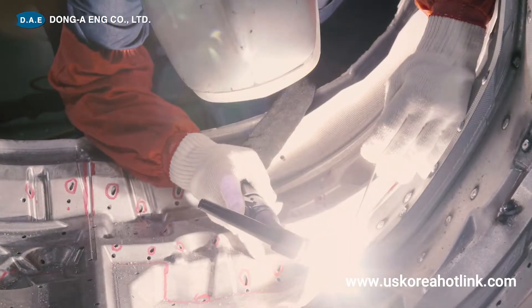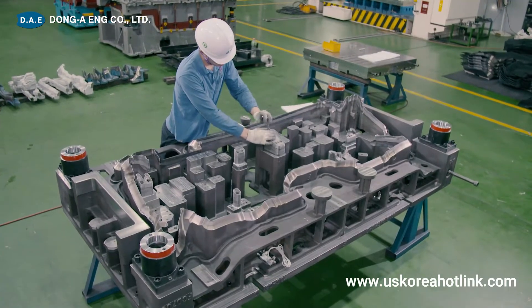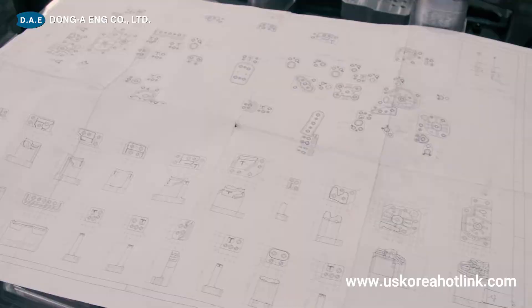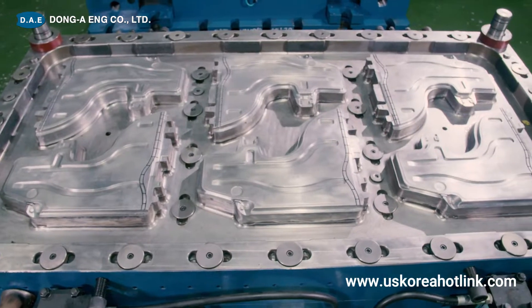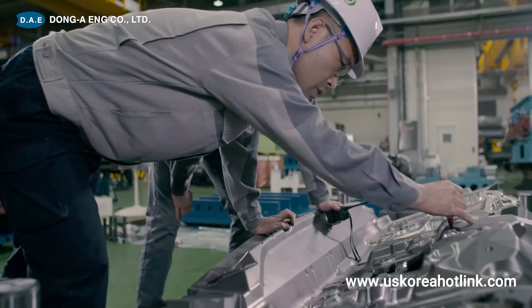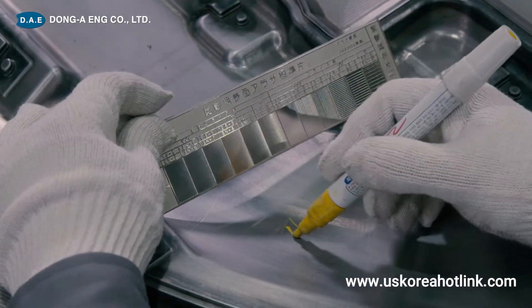Dong-A-ENG produces molds that reflect the know-how of forming for each composite material and completes molds that guarantee the highest productivity through quality control. We also use various mold inspection equipment to guarantee mold quality.